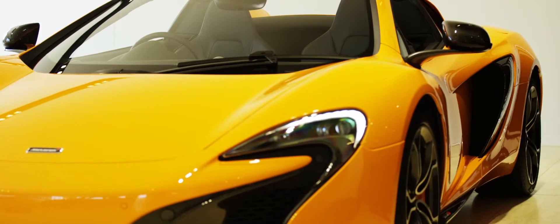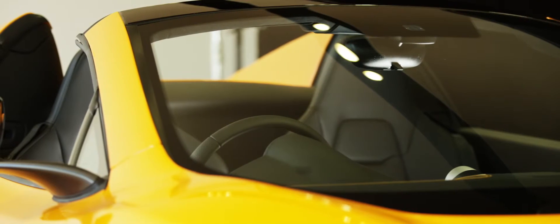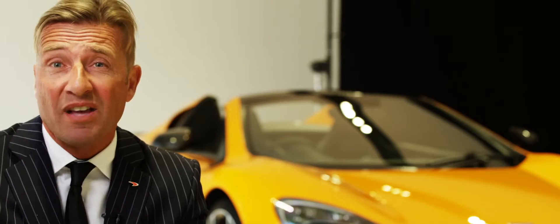We're delighted to show you the 650S. This particular car is a Spyder, and the engineers have tasked themselves with keeping it only 40 kilograms heavier than the stunning coupe.